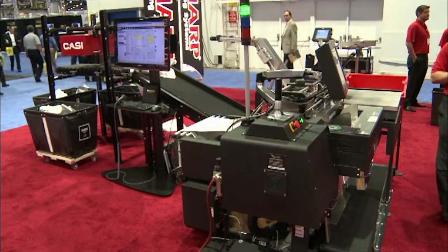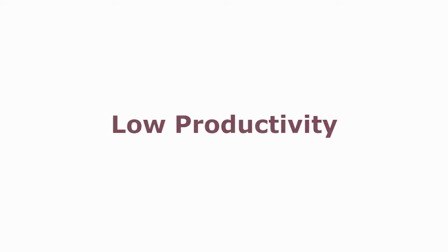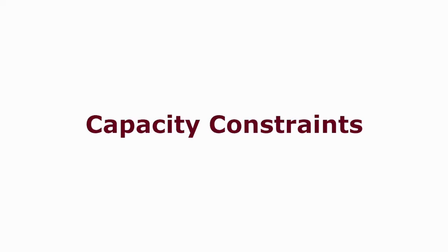Sharp's process for online retail fulfillment tackles many problems that are common in mail order fulfillment: low productivity, capacity constraints, slow run times and setup times, customer complaints, and high costs.